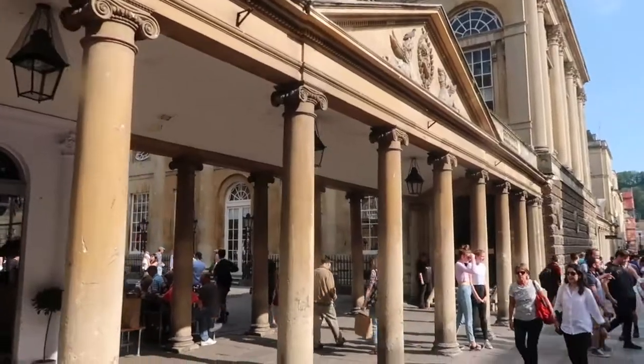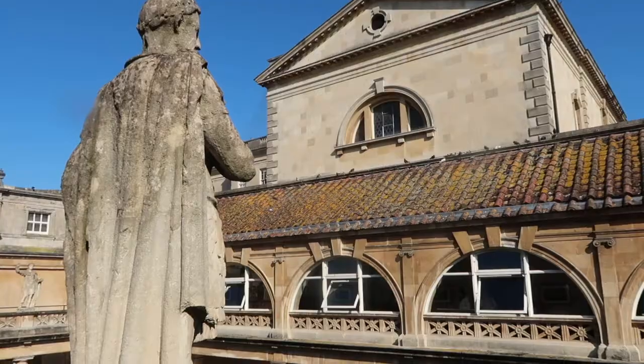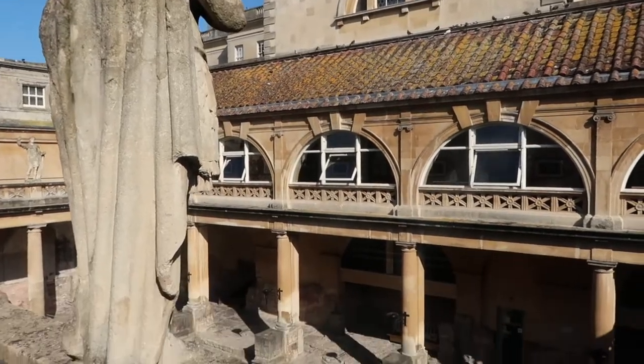Right next door to the Pump Room are the Roman Baths, which gave this city its name. While Jane Austen never actually wrote about the baths in any of her novels, it's possible that she might have taken a dip here, because the now-closed baths were open to the public in Jane Austen's time. It's hard enough to imagine people being here two centuries ago, but it is unbelievable to imagine the Romans being here almost two millennia ago.